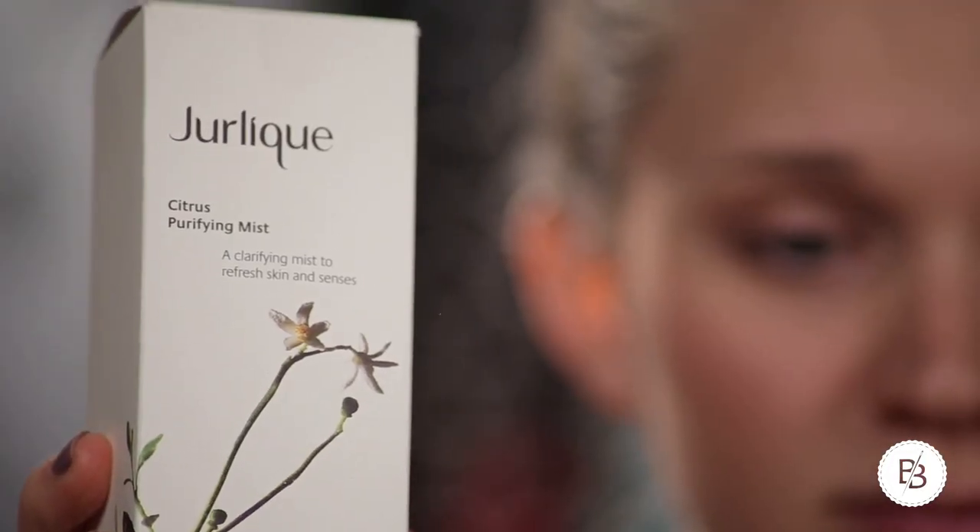My favorite is Jolique as well. I still have mine in the boxes, which is deceiving because I did try these this month — but like I said in the last video, the bottles are super breakable and I would drop them anyway. I tried the citrus purifying mist and really loved it, which I wasn't really surprised by because I tend to love mists to begin with.